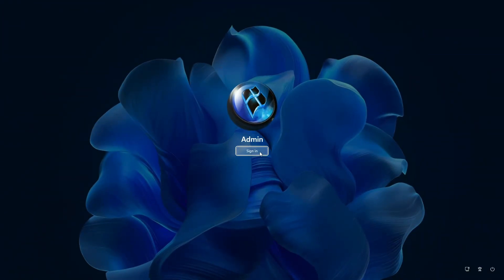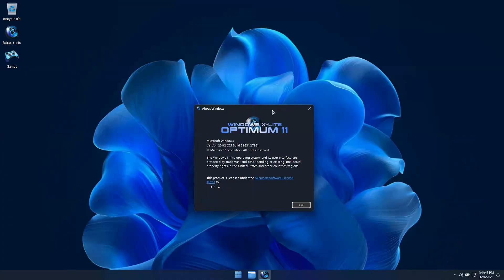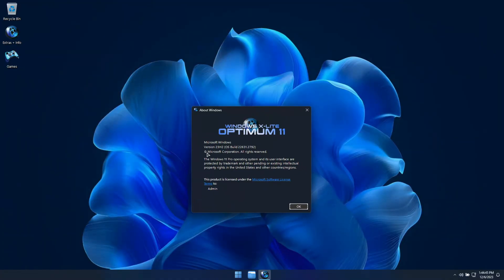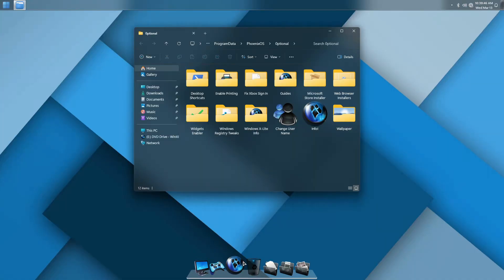If you're looking for a better build of Windows, Windows X Lite could be just what you need to take your PC to the next level. Our optimized Windows builds are designed to maximize performance, privacy, accessibility, and control.